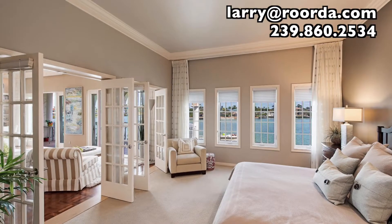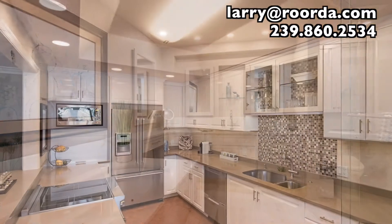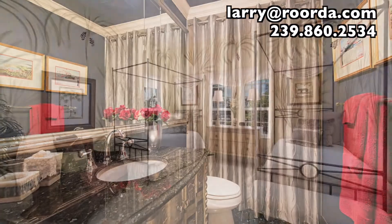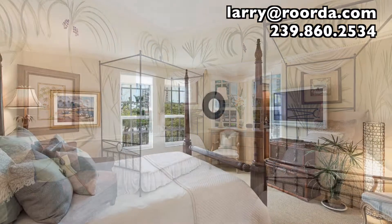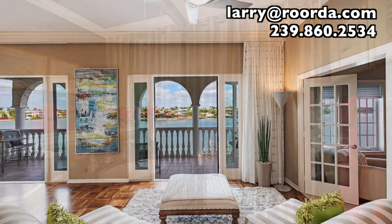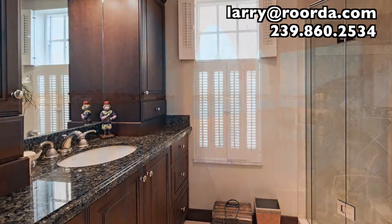With a brand new master suite and bath just completed in 2017, this home is truly a restful paradise. At over 2,500 square feet, three bedrooms with a den, and a great room with gorgeous bay views, you have ample space to host friends and family while simultaneously enjoying peaceful moments.